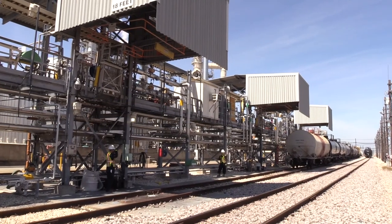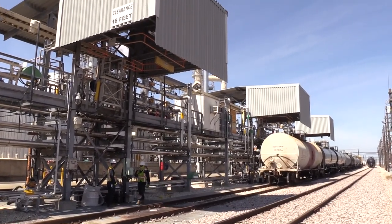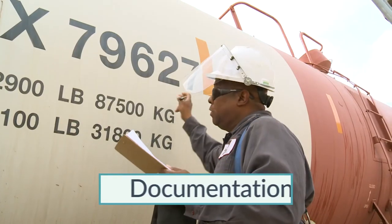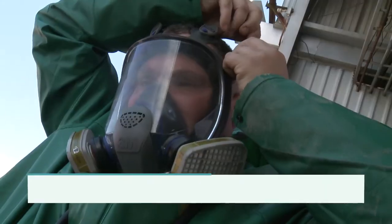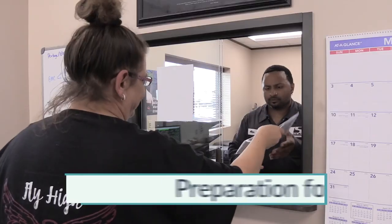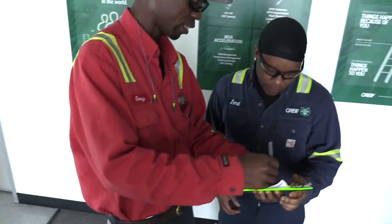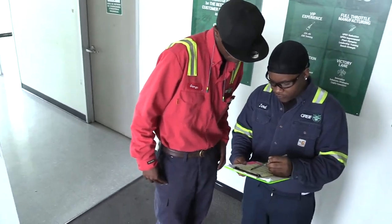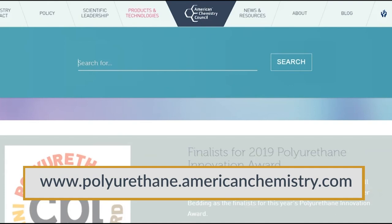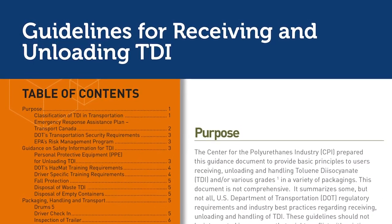In this section, we have discussed practices for unloading toluene diisocyanate from rail tank cars, including: preparation for unloading, documentation, regulatory information, pre-unloading, personal protective equipment, connecting, transfer operations, disconnecting, and preparation for return. If you have any further questions or are unsure of the actions required of you, ask your supervisor or team leader or contact the product manufacturer. For more information on the topics covered in this section, consult sources including the following literature developed by the Center for the Polyurethanes Industry: Guidelines for diisocyanate storage tank systems, Guidelines for receiving and unloading TDI, and Unloading toluene diisocyanate rail cars.